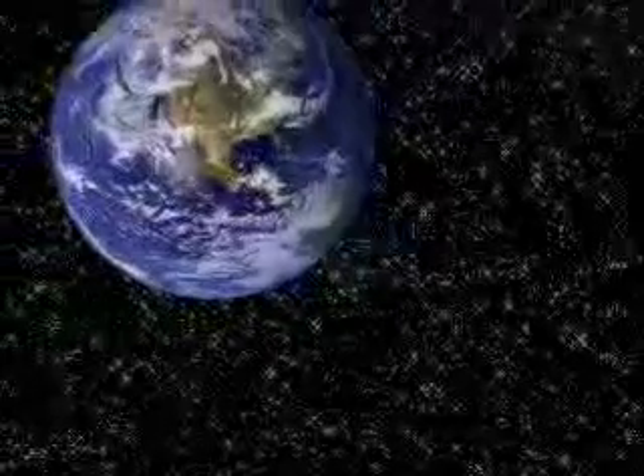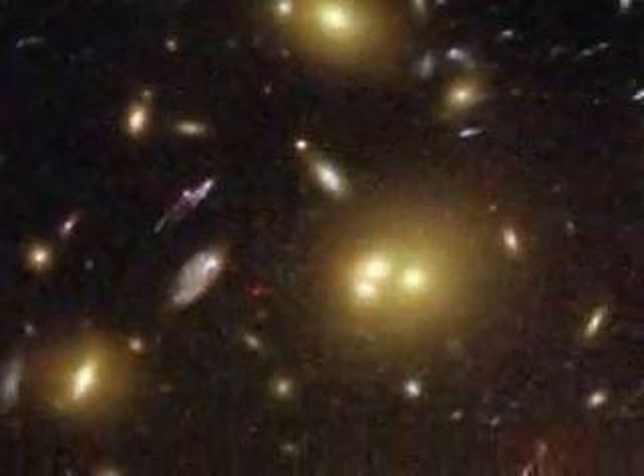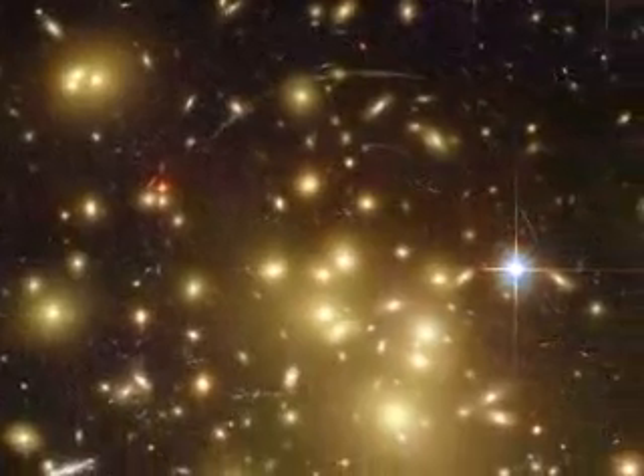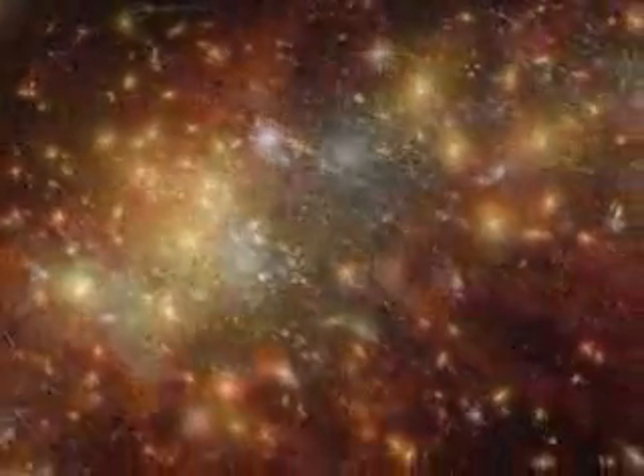In part one of this video I looked at our growing knowledge of the universe and how humans became aware of its scale in time and space. Now I want to explain what that knowledge tells us about how our universe unfolded — how the stars and galaxies formed and how the Earth was created. Not by magic, but by physical processes we know and understand.